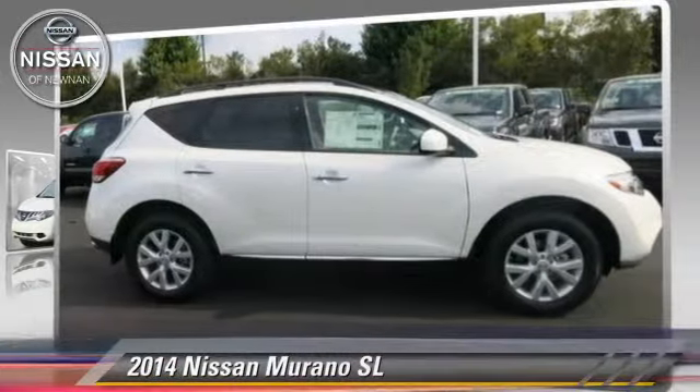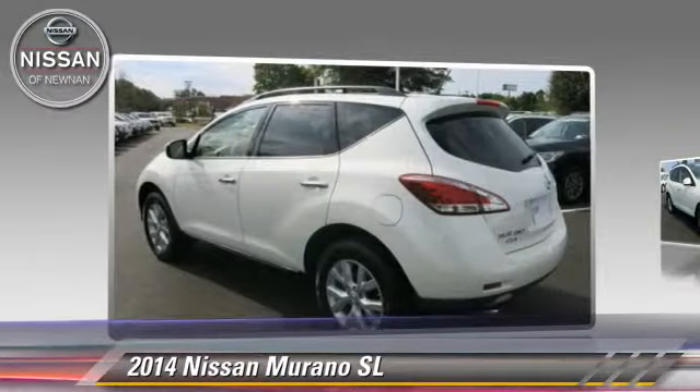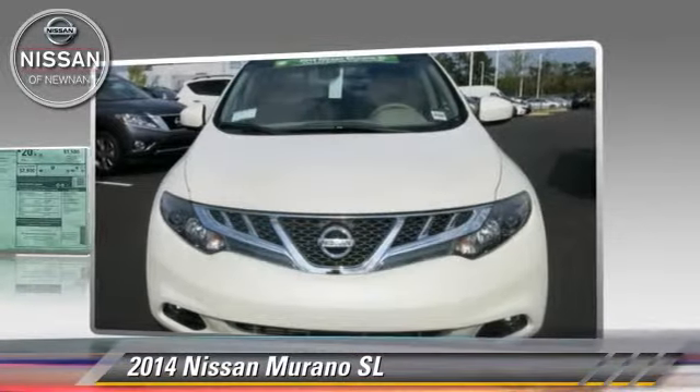The 2014 Nissan Murano SL, powered by a 3.5 liter V6 engine with a continuously variable transmission — this vehicle is well equipped.